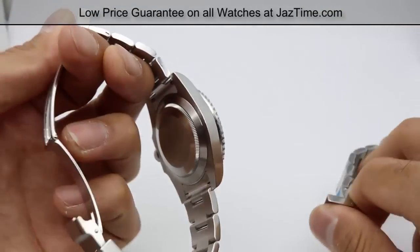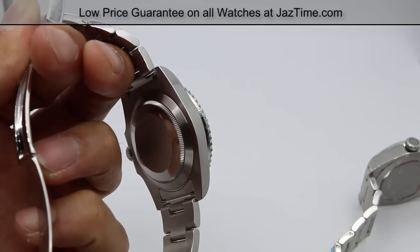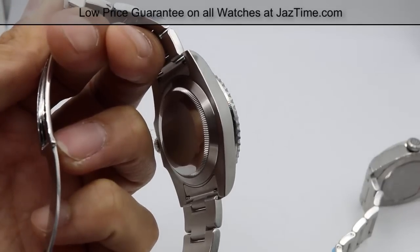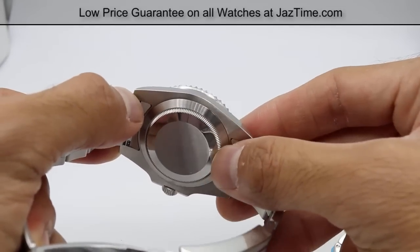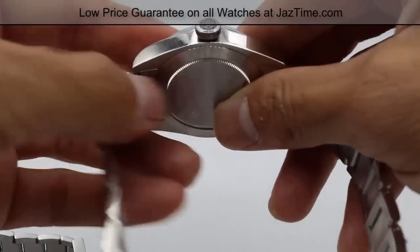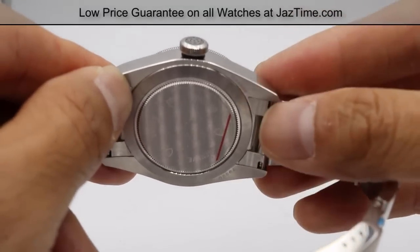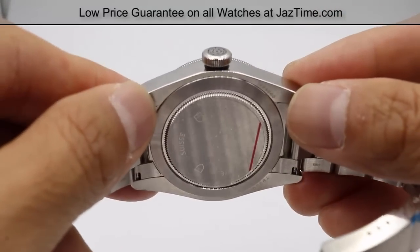Now let's move on to the movement. On the Rolex, we have a caliber 3130 movement with approximately 48 hours of power reserve and a paramagnetic blue Parachrom hairspring oscillator, precise to plus or minus two seconds a day after casing. It's self-winding, mechanical, and perpetual, made entirely in-house by Rolex behind a solid caseback. The Tudor also has an in-house movement: the MT5602, which is COSC certified. It has a power reserve of 70 hours — that's 22 extra hours, meaning you could put it down Friday and pick it up Monday and it would still be running.